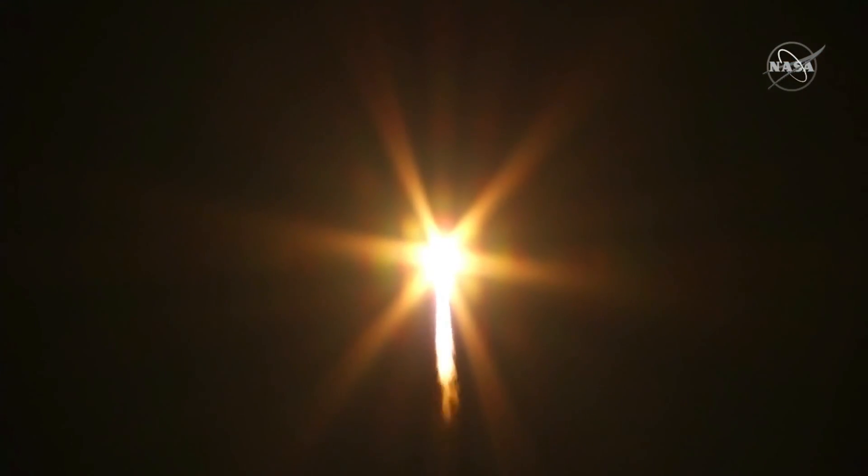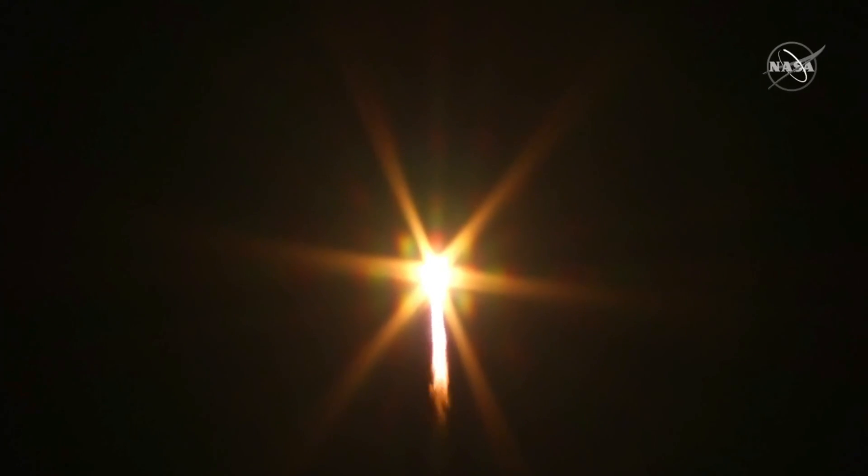Pitch and roll programmer in. 100%. Attitude nominal, propellant use nominal. Engines are steady and nominal. 100%.